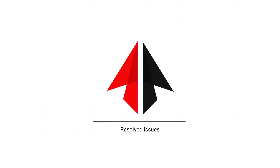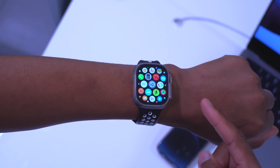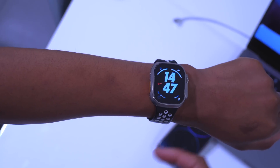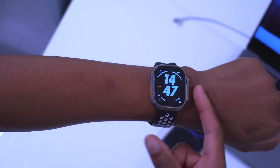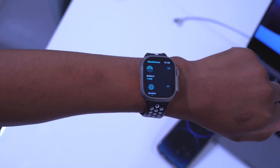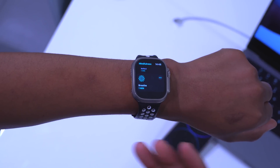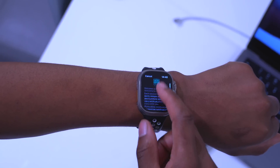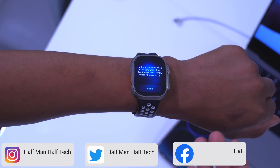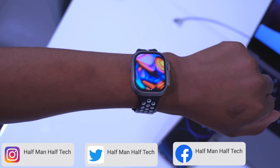As for bug fixes, the first one addresses an incorrect time display after dismissing an alarm — where the time shown would be different after dismissal. That error has now been resolved. Also, this update fixes an issue where notifications or other app activity would disturb your Mindfulness sessions, whether a Reflect or Breathe session. Now nothing will disturb you when you are engaging in a Mindfulness session.